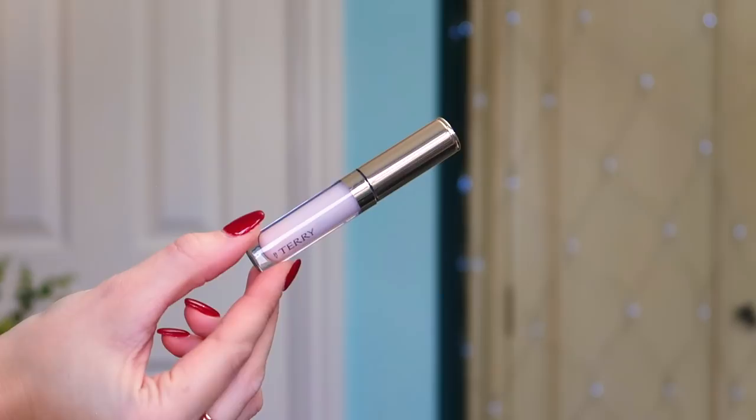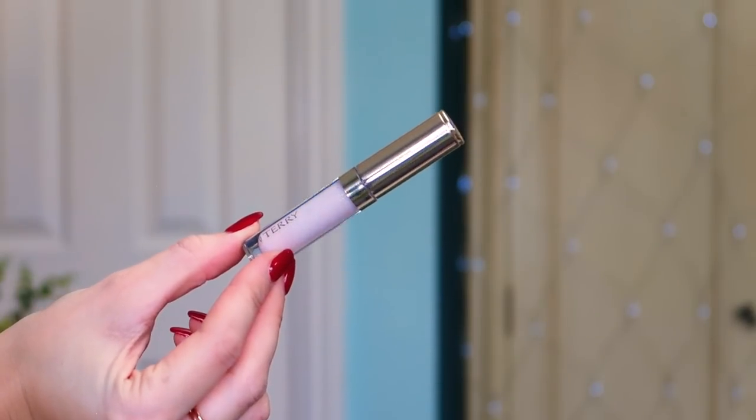Number twenty-one: by Terry! We have got some of the Baume de Rose — their lip care product. I religiously use the pot version of their Baume de Rose; it is amazing. This is the lip balm in a wand-type product, 2.3g. It's going to keep in your handbag and keep your lips nicely nourished throughout the day. If you ever have dry lips in winter and want a premium product to help, this is the sort of thing I would recommend. Who doesn't love by Terry?